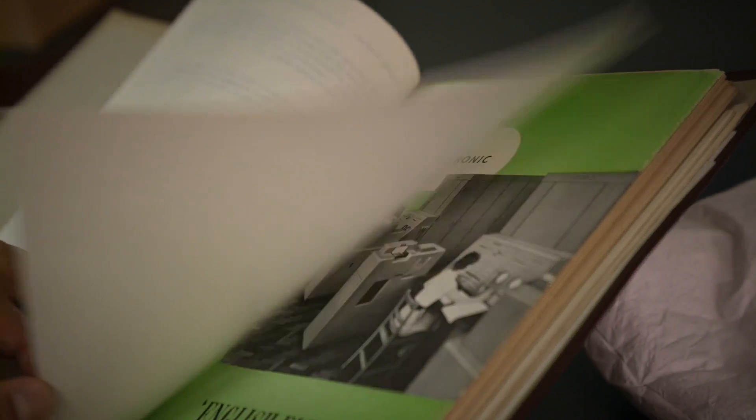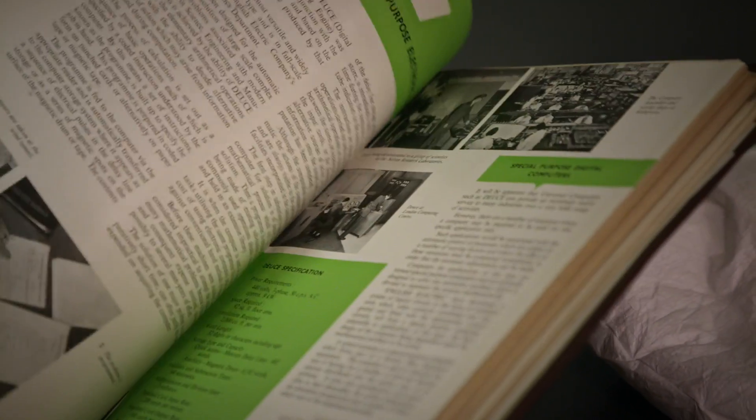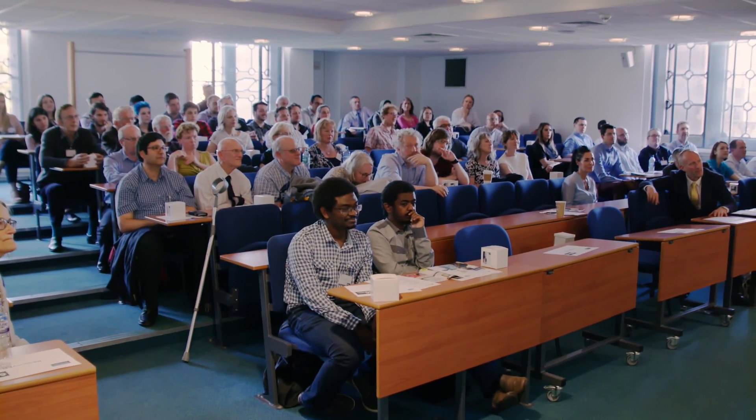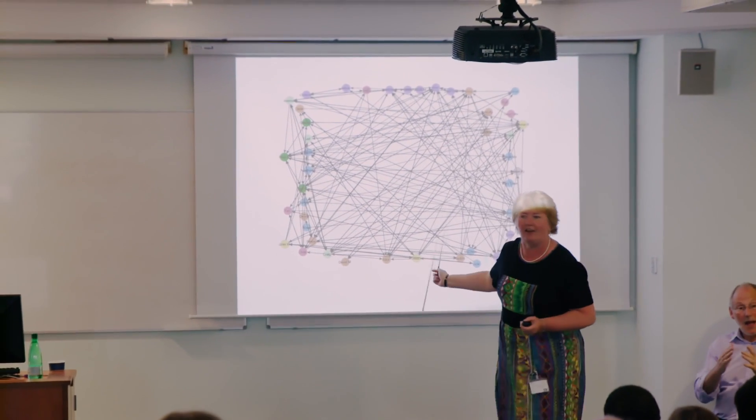I find reading about stuff and hearing about it second-hand interesting, but actually holding the bits of machinery and the documentation in your hands is really feeling that link with the past very closely. And to hear about the past and then to hear some of the colleagues now talk about what they were working on — I was so proud of them and I was so interested.